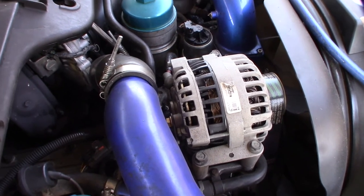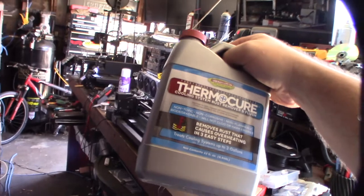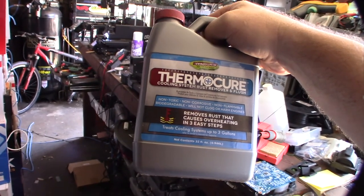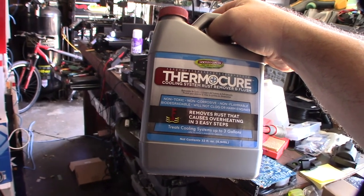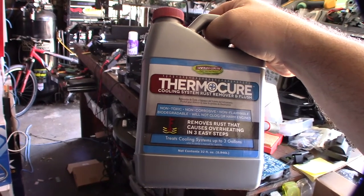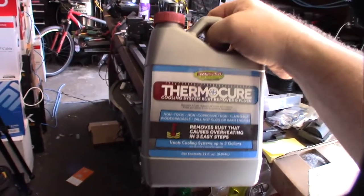I got a new product called ThermoCure, made by Evapo-Rust, and I'm going to run that in the system for a couple of days. It actually dissolves rust — I've used this product before and it works pretty good. So I'm going to do two things: I'm going to flush the entire cooling system with ThermoCure to get rid of the rust in the block, and then I'm going to come back and back flush the oil cooler with Lime-Away. Lime-Away actually works a lot better than CLR.